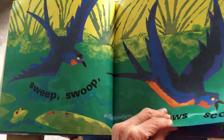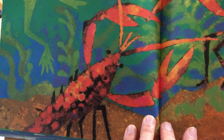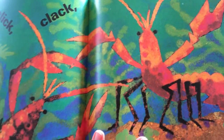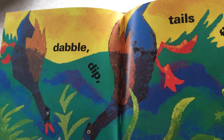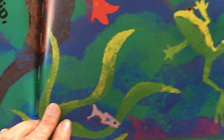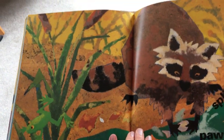The frog is watching everything. Click, clack, claws crack. Maybe some crayfish walking in the bottom of the pond. Dabble, dip, tails flip. Splish, splash, paws flash.